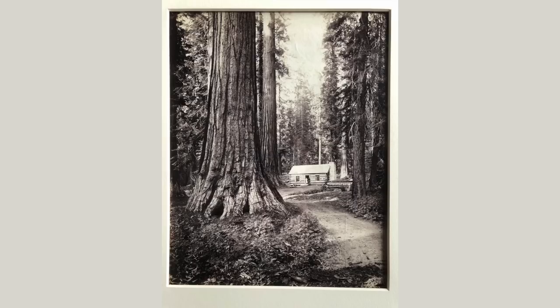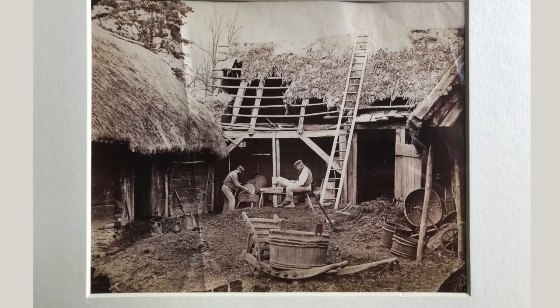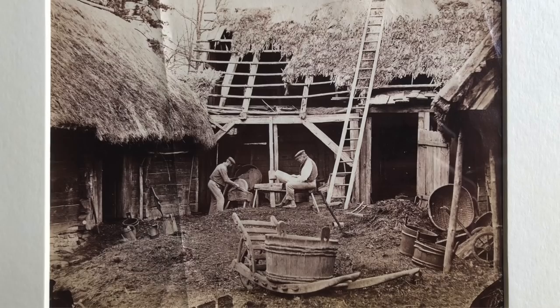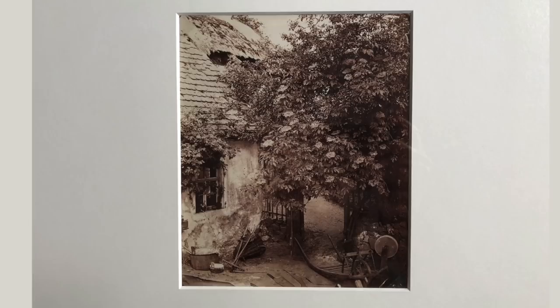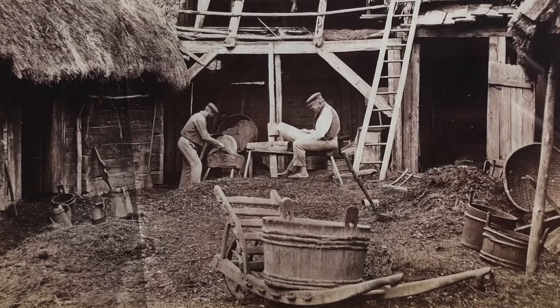August Koch — he was the German Atget. Atget was a very famous photographer in Paris in the early 1900s that many believe was truly the first modern photographer, in that he really didn't make art. He made almost like cell phone pictures that a citizen photographer would make nowadays — no pretension, no artistic influence or content. It was just a great poet seeing everyday life. In the 1870s, twenty years before Atget began, August Koch did it in Germany.